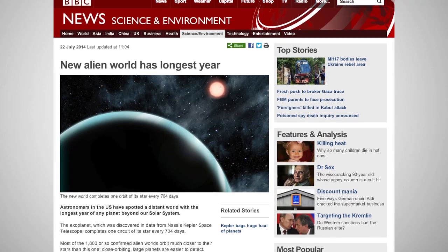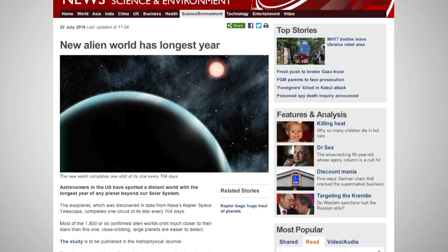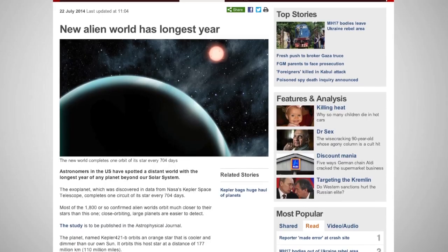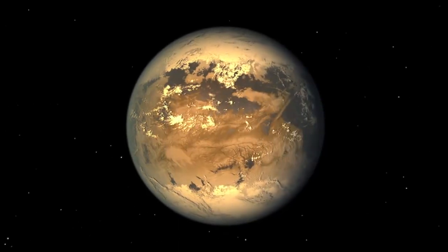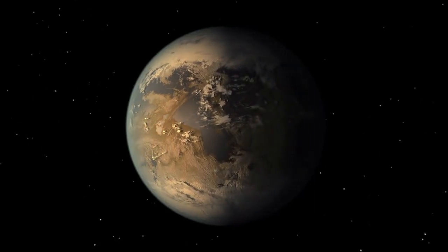The exoplanet, known as Kepler 421b, orbits its sun every 704 days at an estimated distance of 110 million miles away from the host star. Most of the exoplanets that have been found by astronomers are located closer to their host star, so they have shorter years.